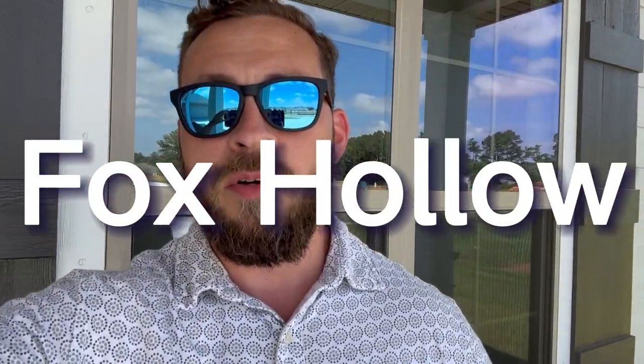What is up? This is Marcus Walker. Just wanted to do a little spotlight on the Fox Hollow neighborhood here in Fairhope. If you have questions about this neighborhood, I'd love to talk to you more.